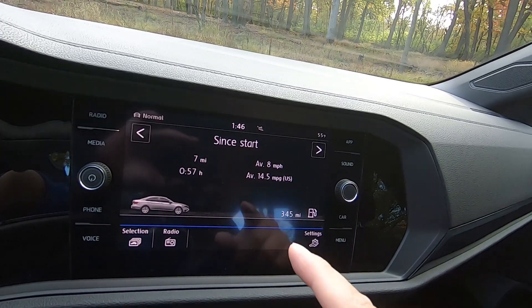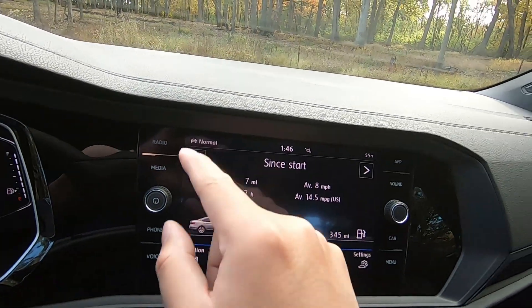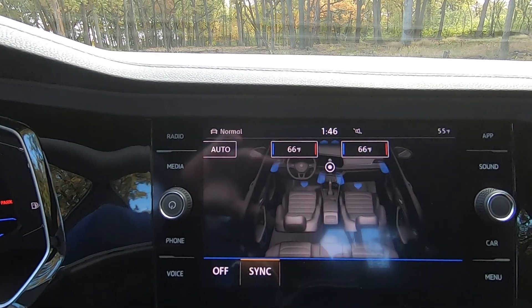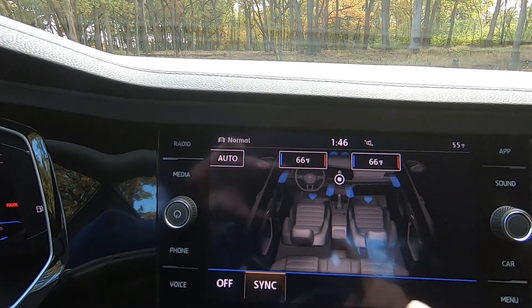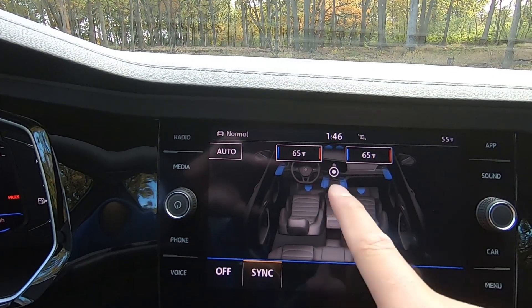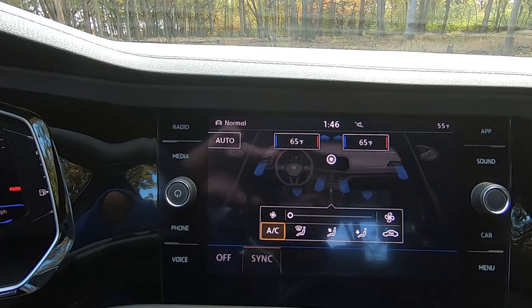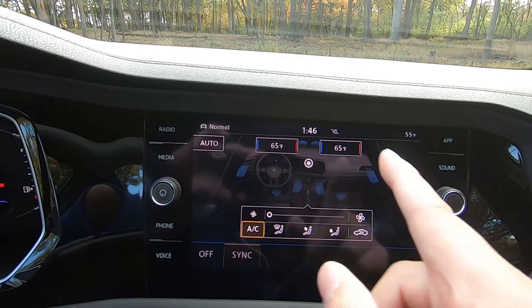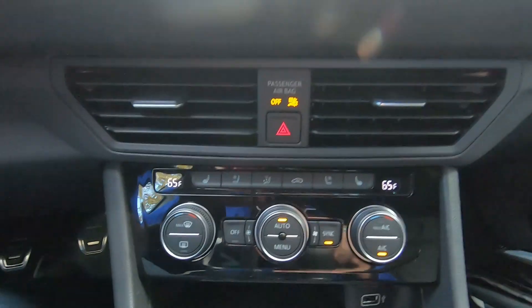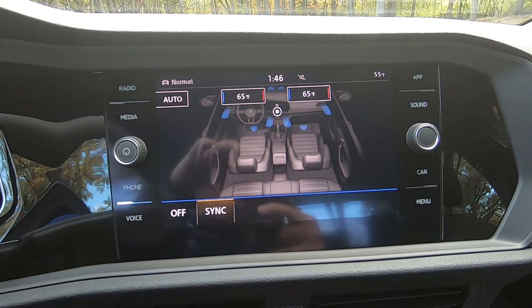Moving on, you do see climate control — it's kind of interesting. You can select climate control through the screen and set it digitally. You can increase or decrease temperature, and you can control where the fan is blowing, recirculating, all that. You can control it through the screen or just hit auto and let it do its thing. But it can also be controlled manually, which is great — especially while driving, since the screen controls are very distracting.